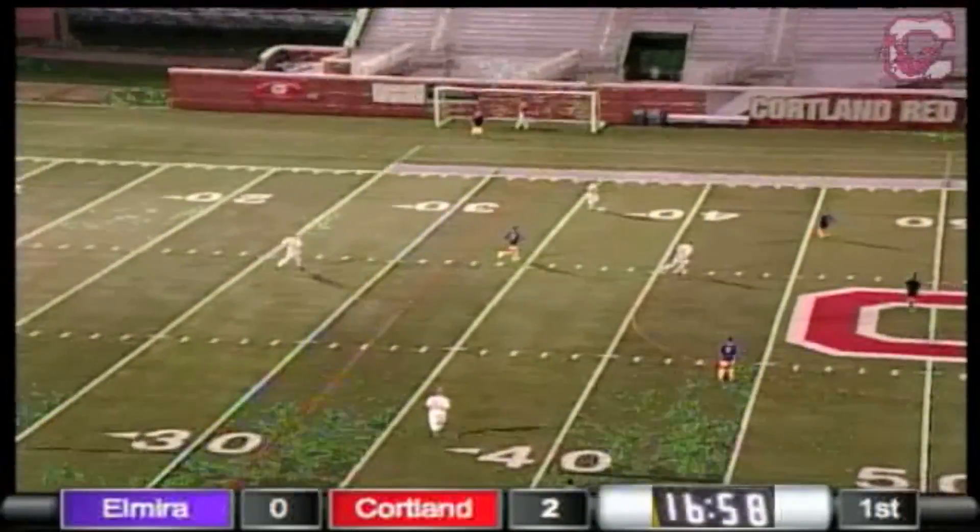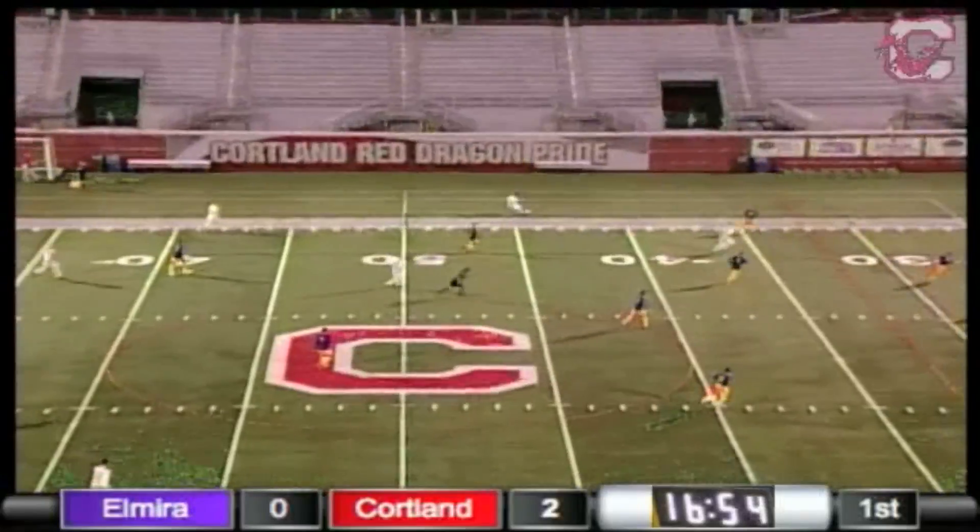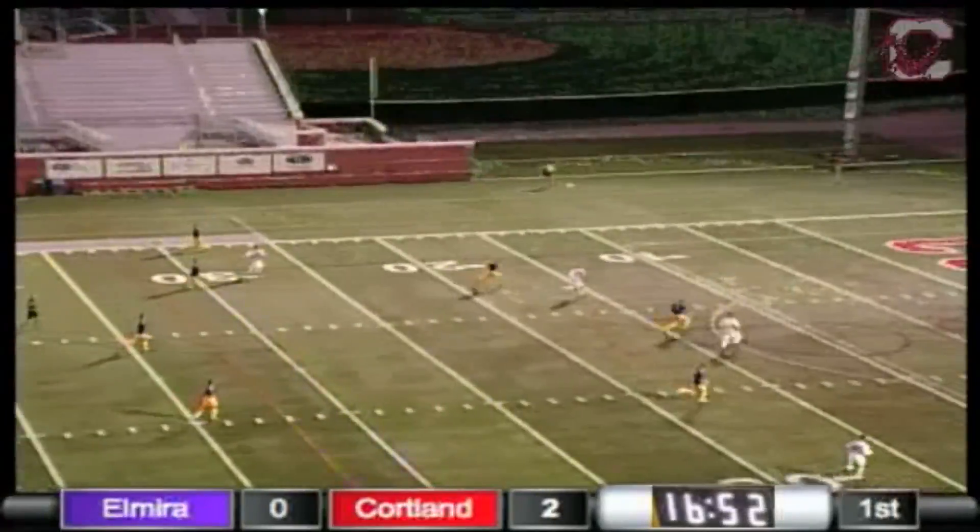The way the Red Dragons are dominating this game is they have great team cohesion and awareness. They know where each other is going, and they know when runs are going to be made.